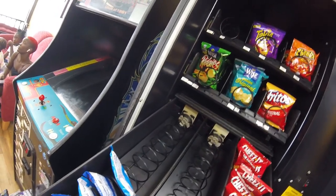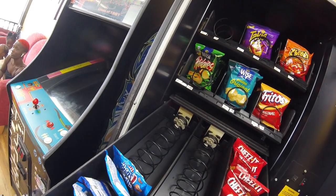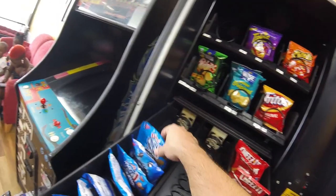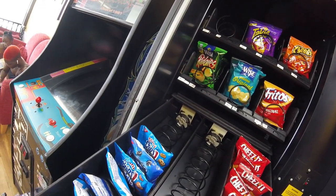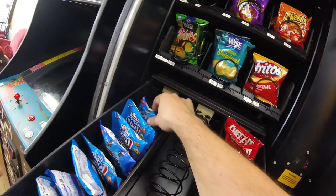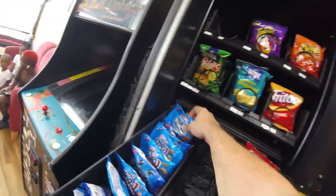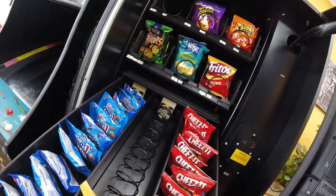Things that didn't sell well include fritos, the Wise original, and cheetos. This location likes the cheese doodles better. The Wise sour cream and onion, barbecue, and cheese doodles do pretty well here, so those are the kinds of things we'll keep when we have fewer snack slots in the new combo machine.